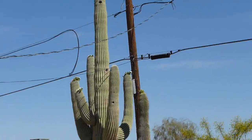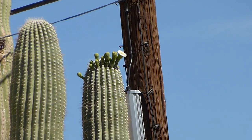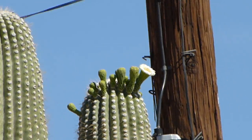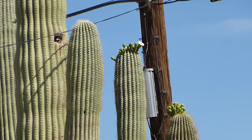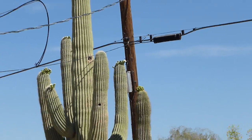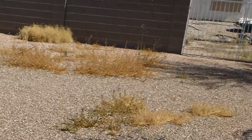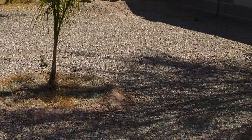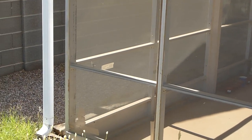The saguaro cactus is coming into bloom here — there's a blossom. Now let's see if we can sneak around on this guy.